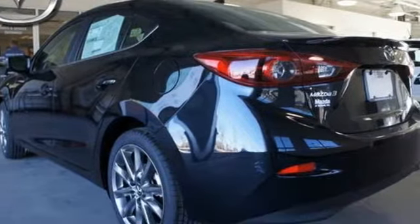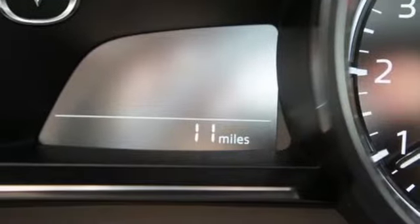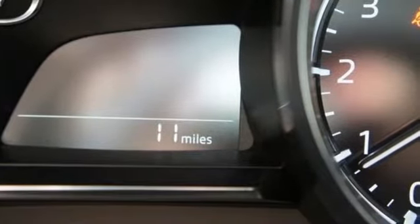The foundation is the SkyActive technology for an efficient and responsive drive. Atop that lies the convenience of push button start, 60/40 split fold-down rear seats, Bluetooth and SMS text message audio delivery.